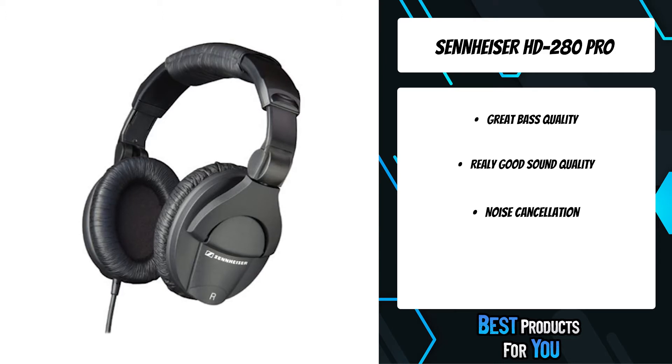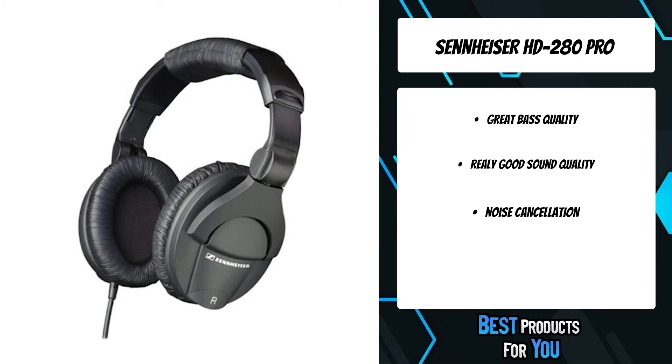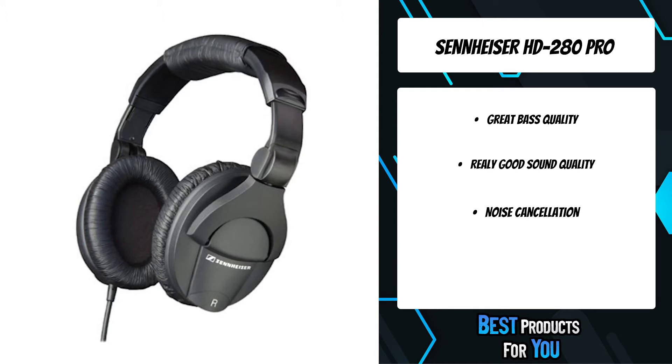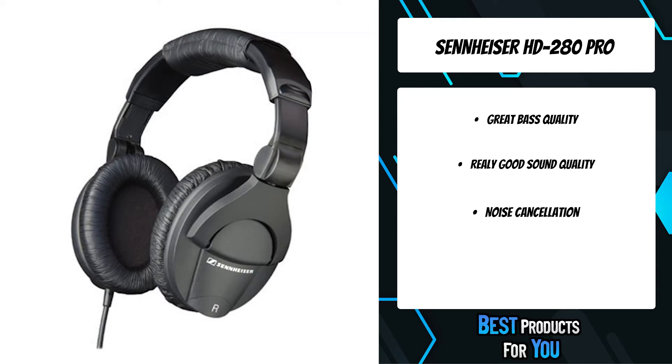The unique collapsible design, combined with swiveling ear cups, offers maximum flexibility in any application. Optimum impedance ensures universal compatibility, from home listening to studio monitoring. The space-saving design features collapsible, rotating ear cups that are very comfortable to wear, even if used for long periods of time.